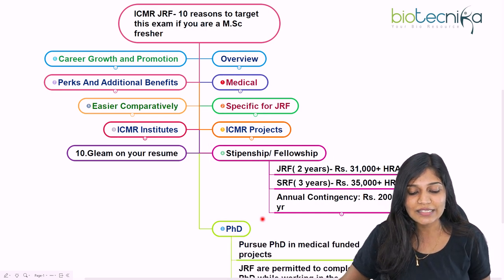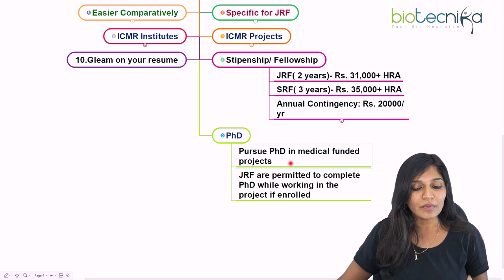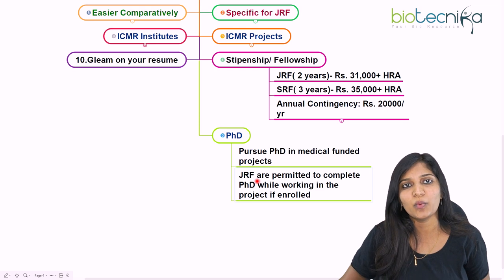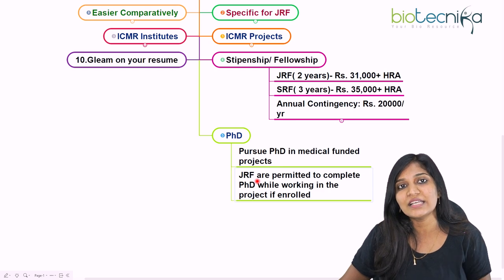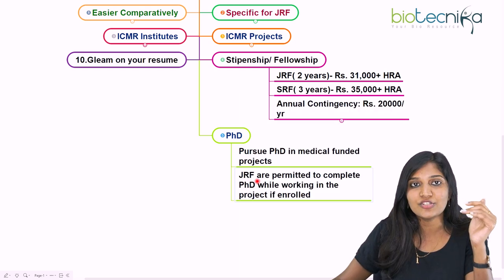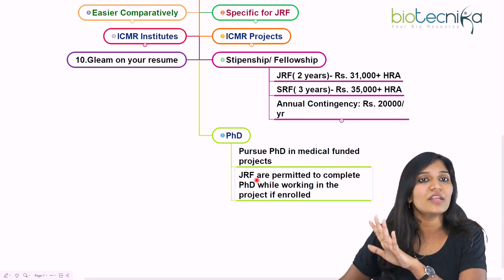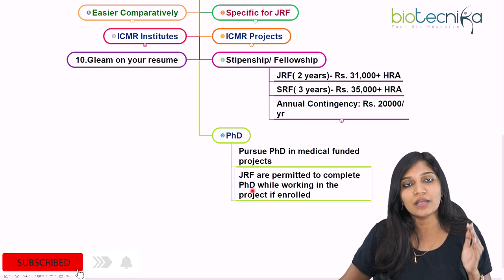The next benefit — the fifth reason — is that you can start pursuing your PhD through ICMR JRF. You can pursue a PhD in a medically-funded project. If you join as a JRF but have not registered for PhD, you will continue as a JRF and then be promoted to SRF. If you are enrolled in a PhD program, you will continue as a PhD candidate.